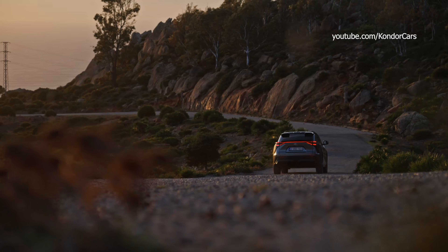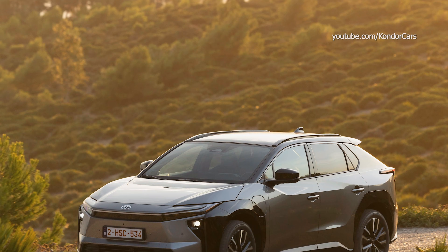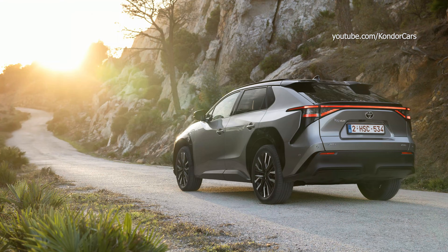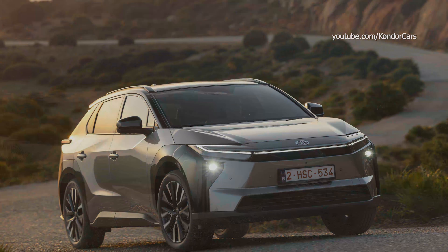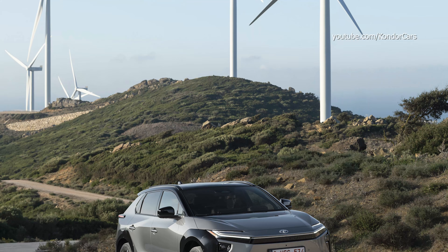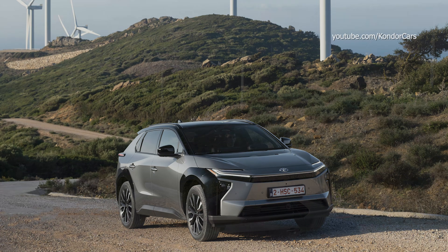The new BZ4X provides greater consumer choice and enhances its performance profile with the introduction of two new battery options. The midsize SUV is available with a choice of a 57.7 kilowatt hour or 73.1 kilowatt hour unit gross capacity, so that customers can specify a version that best suits their driving requirements and their budget.